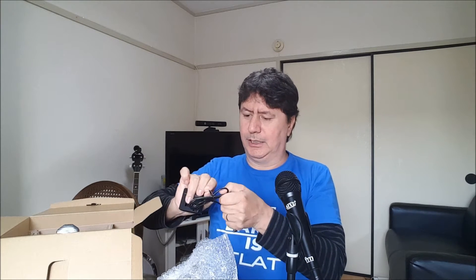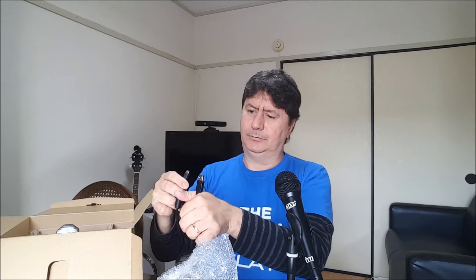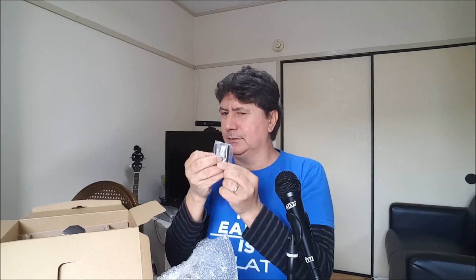You have the charger here — there's only one — and you connect this wire to the charger to charge the camera. It's a USB port, you just connect here and you're ready to charge. Also in the box is the battery.